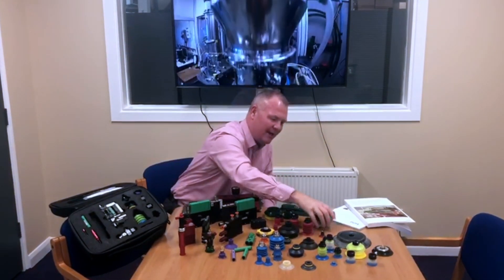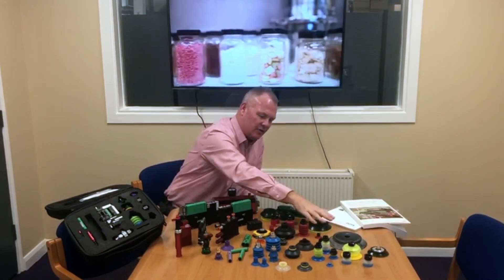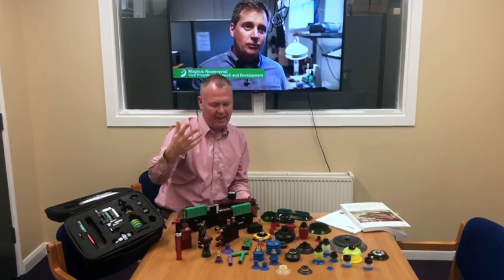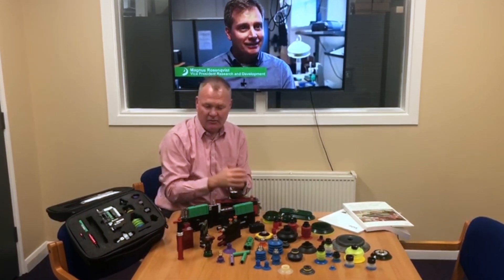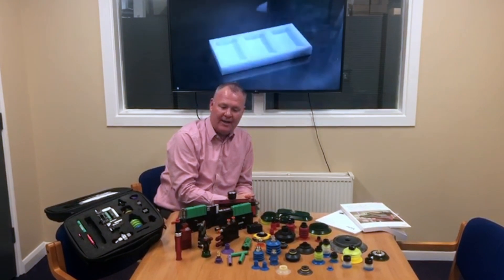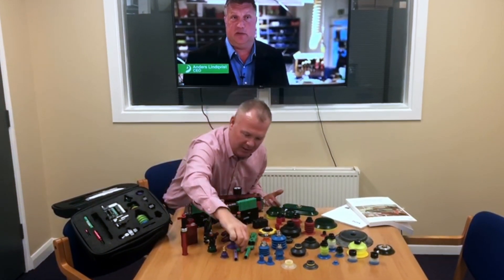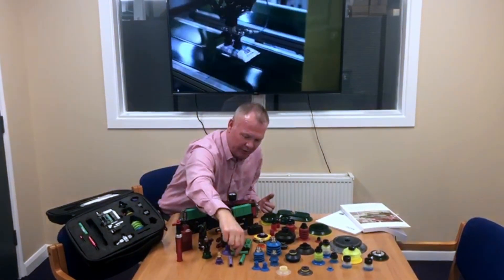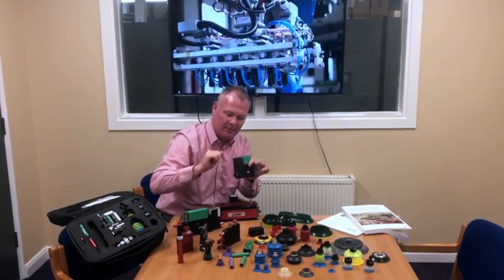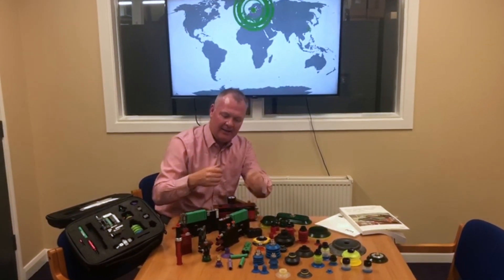We have the new BX range of cups, which is a very durable, hard-wearing lip, whether it's just a single bellow, double bellow, three bellow, and so on. We then have a fantastic range of vacuum pumps and accessories available, from a standard inline vacuum Venturi pump right up to a stackable type Venturi pump with feedback and so on.